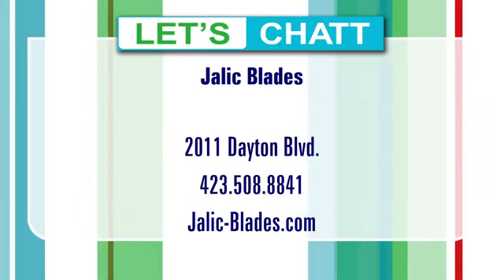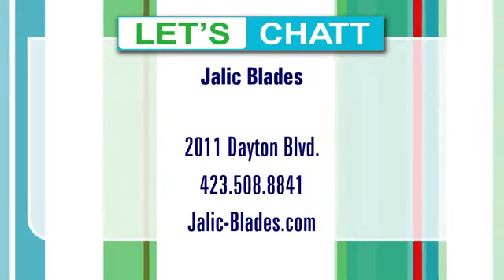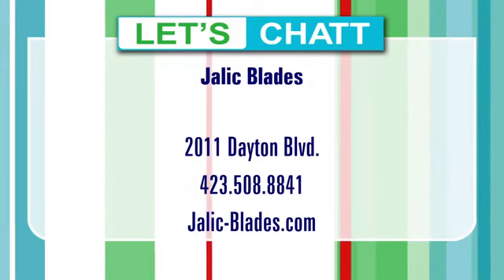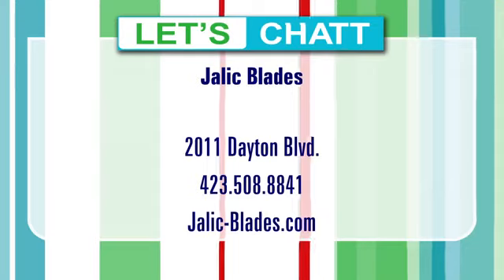If you want to find out more about Chris and what's happening in Red Bank, their address is 2011 Dayton Boulevard, the former building for Eccles Furniture. Phone number 508-8841, and the website is there on your screen. Stick around — we have more of Let's Chat right after this.